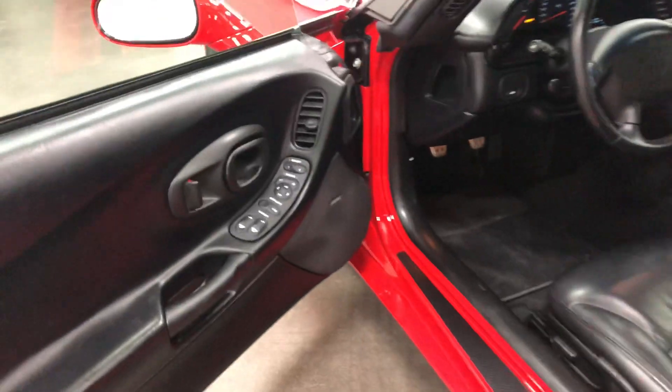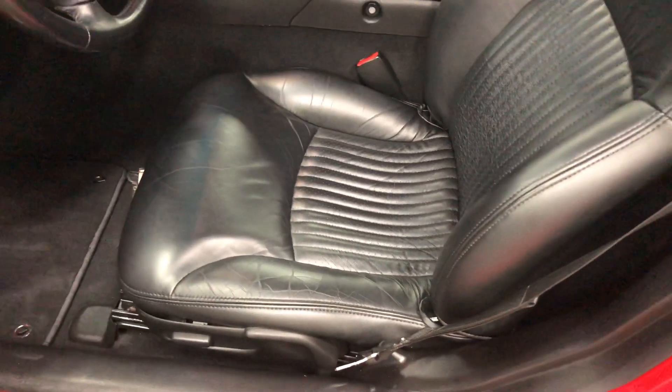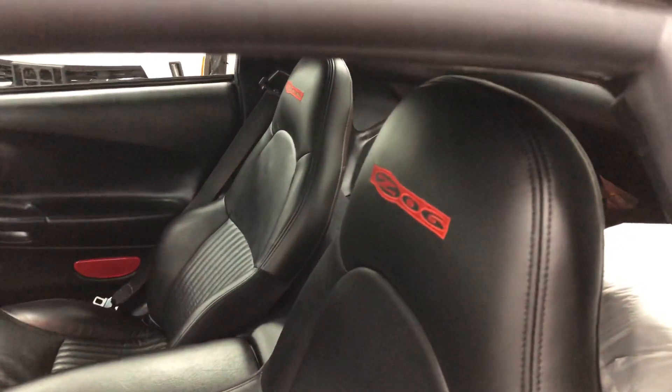On the inside, it's got the driver memory package, power windows, power locks, power mirrors, Bose sound system. The power driver's seat as well with the perforated leather. And there's your embroidered Z06 in the back of the seats.